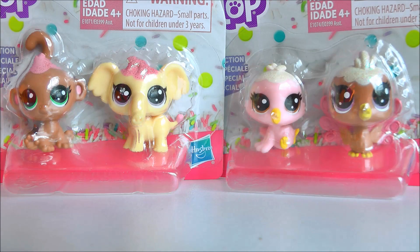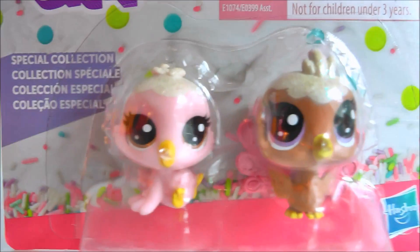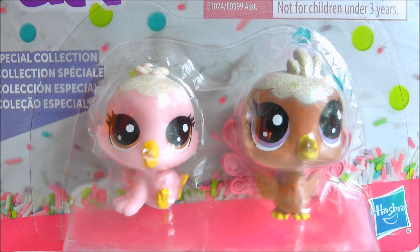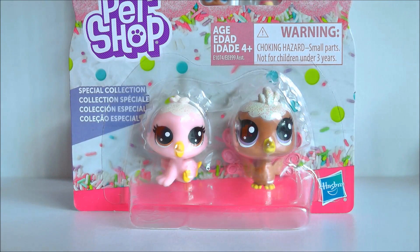We all know everyone likes dogs and cat LPS, so I'm going to be starting with the monkey and elephant and the peacock and bird. Can we just take a moment to appreciate this packaging? I love it so much. There's frosting and whipped cream and sprinkles and the colours are just so nice. And even the pets - they all have these super nice pastel colours and they have sparkles on their head.